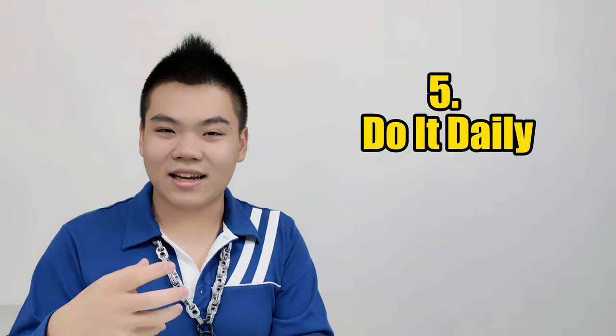Moving on to the next tip: do it daily. The reason it's so important to do things daily rather than weekly or monthly is because we want this English learning process to be as much of a routine as possible. If we set it as a weekly or monthly goal, we might forget to do it, or forget what we learned the last time we did it, and that will stop us from progressing in our language learning goals.